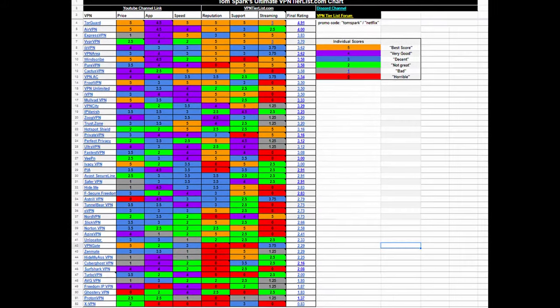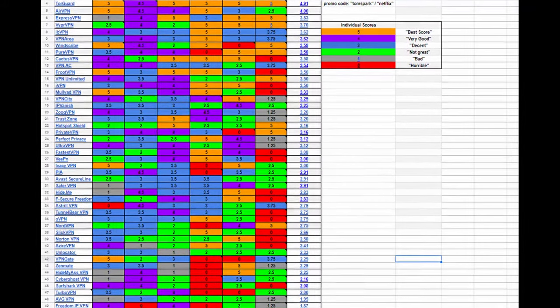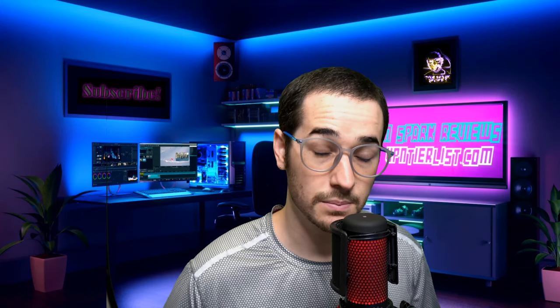You can see every single VPN I've tested in all the reviews and the comparison table at vpntierlist.com. But in this video, I'm going to be picking my top three favorites that are excellent in pretty much every single category, as well as streaming. So these VPNs will be good as VPNs, but they'll also be good if you want to call them streaming VPNs.